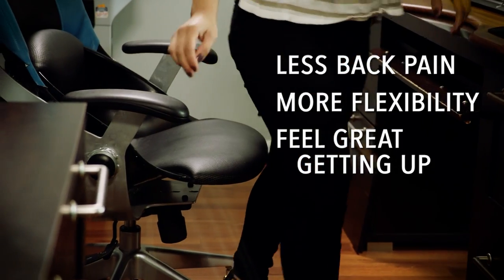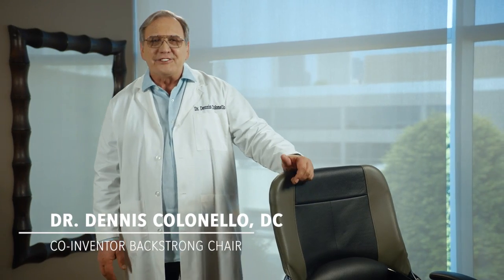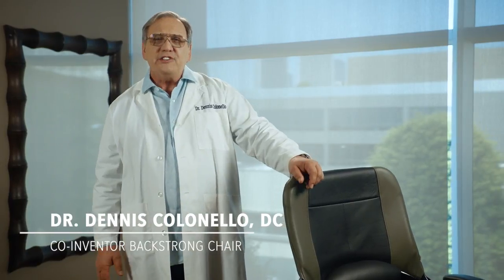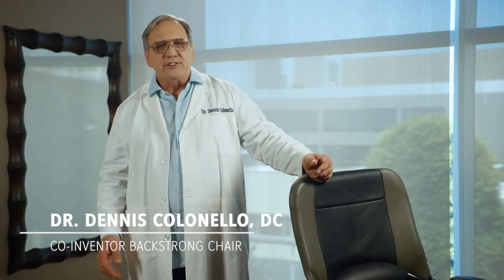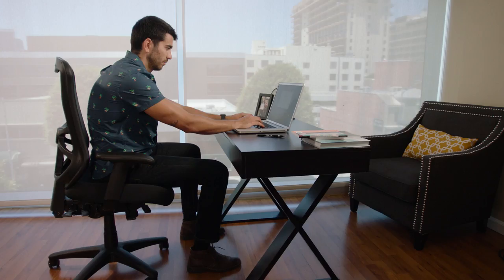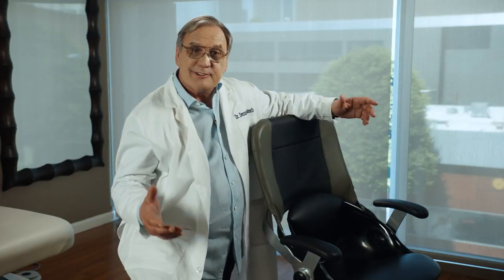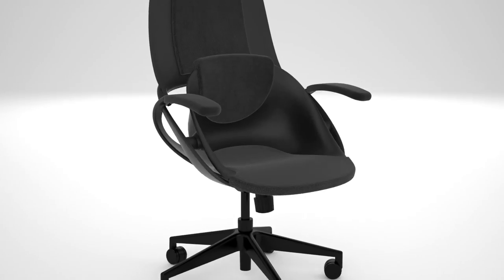Hi, I'm Dennis Collinello and I created the Back Strong Chair. My patients in Beverly Hills wanted the best, so it frustrated me to send someone home fully adjusted and out of pain, and then just a week later see them all screwed up again. I knew their office chair was the culprit. Your body was not designed to sit all day — thanks to modern work, you have to.